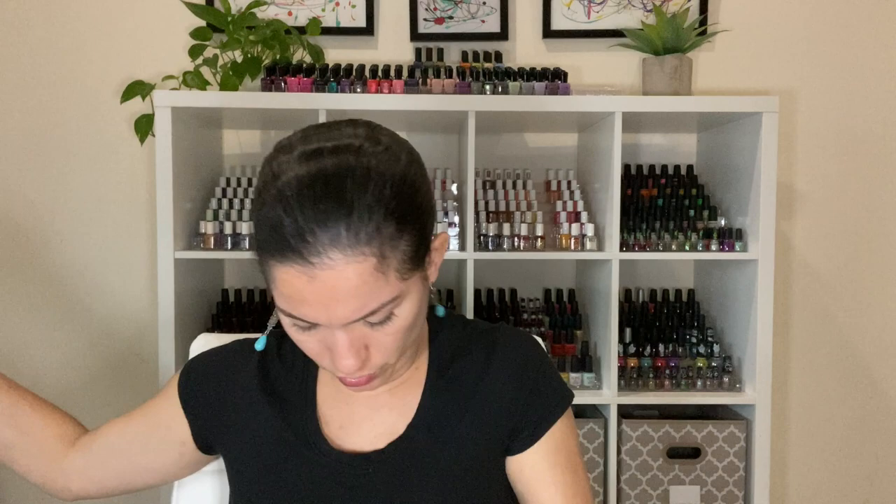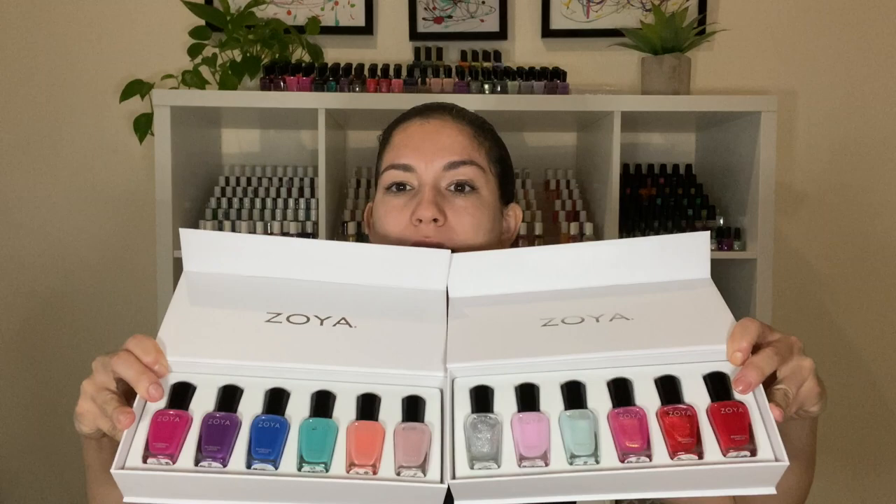My favorite from this collection has to be Leilani. A lot of the other colors I feel like I already have — this one is unique to my collection, it's memorable, the formula is great, opaque in two coats, and it glistens when you wear it. I'm going to be wearing this summer if I can get out of my house. My least favorite has to be Fisher — it looks gorgeous in the bottle but washes me out completely, and I'm probably never going to wear it.